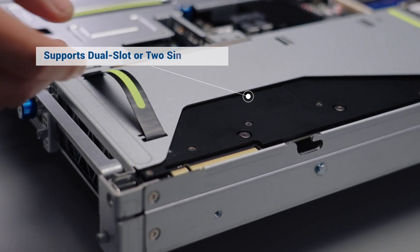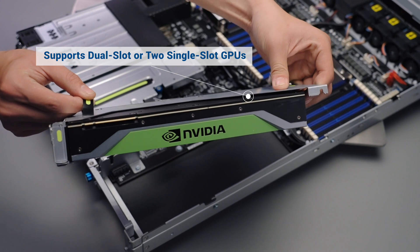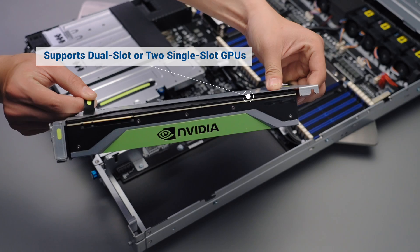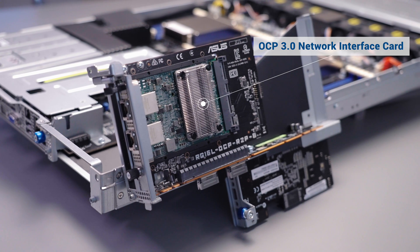Featuring PCIe 4 expansion slots, RS700A E11 servers support up to dual slot GPUs, including powerful NVIDIA A100 Tensor Core GPUs. A rear panel PCIe 4 slot can be switched for an OCP 3.0 module.